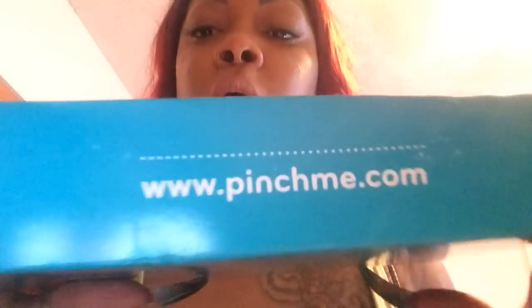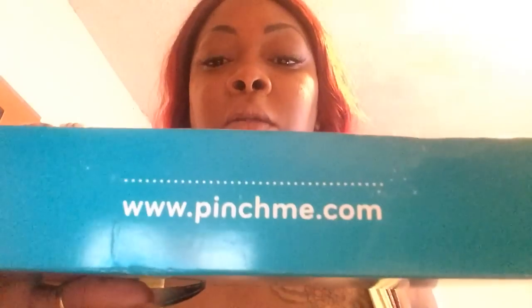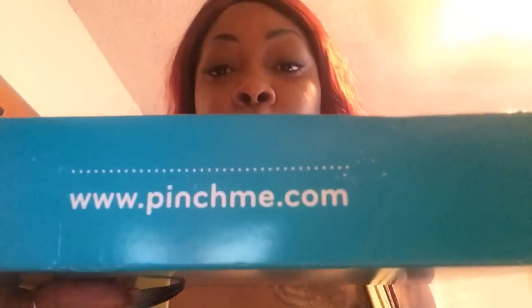Hello ladies and gents, welcome back to my channel. I'm coming to you with another Pinch Me box. I'm trying to get the website here for you if you want to go to Pinch Me — these items are absolutely free so you can try it before you buy it. The only thing about Pinch Me is you have to catch it when they put it up.